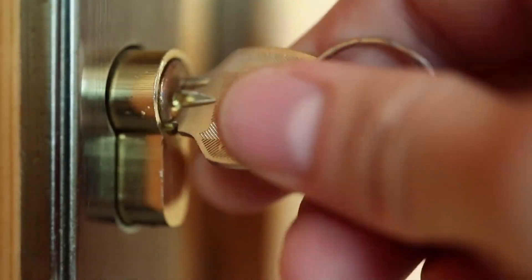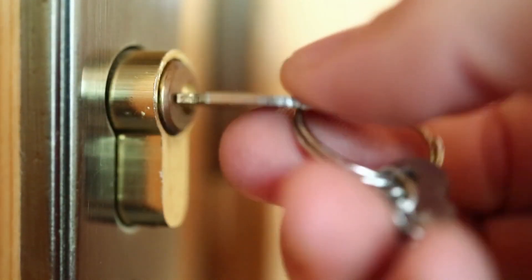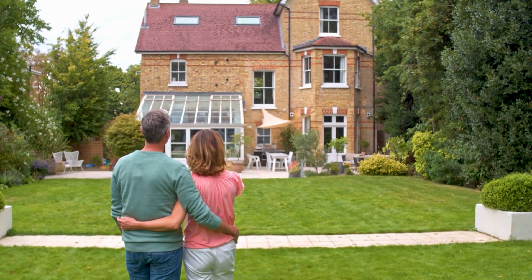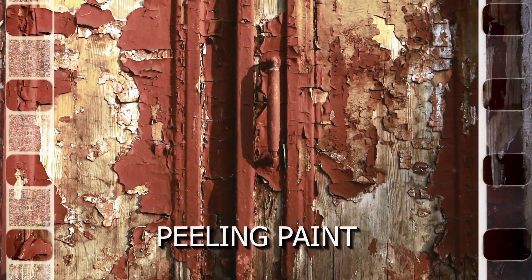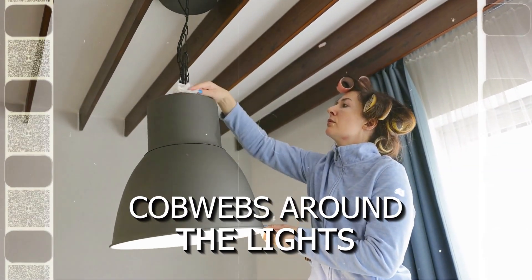You also want to pay attention to the front door. As an agent, it takes a few seconds for me to open a lockbox, and this gives the buyer a chance to really look at your entryway while they are waiting to get in. Take a moment to make sure there isn't paint peeling off or cobwebs around the lights.